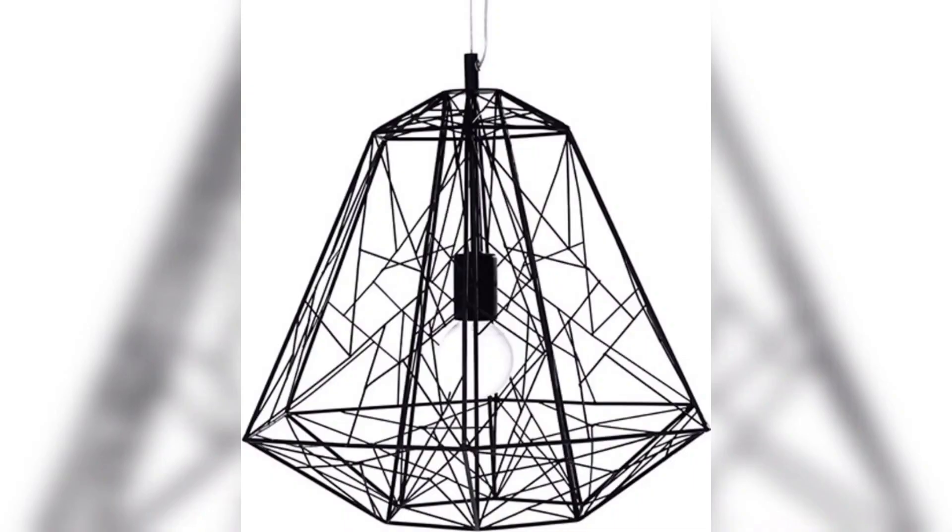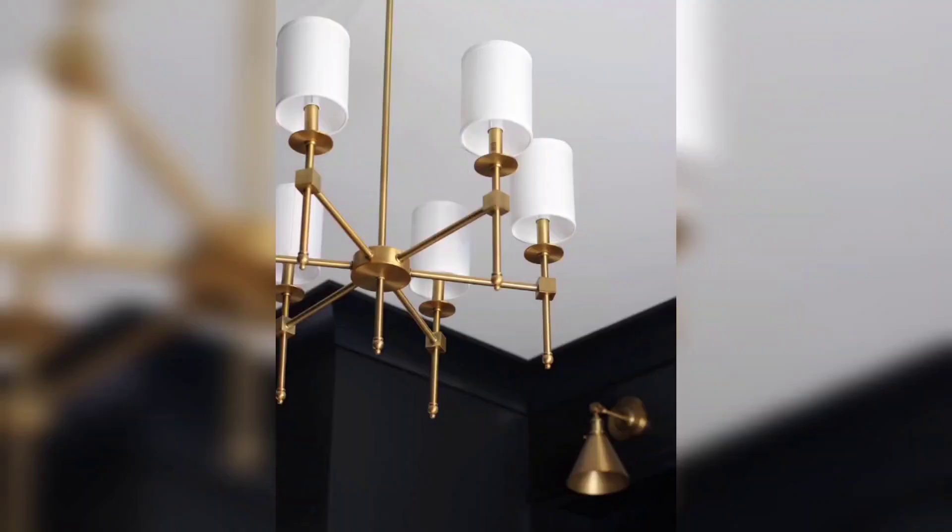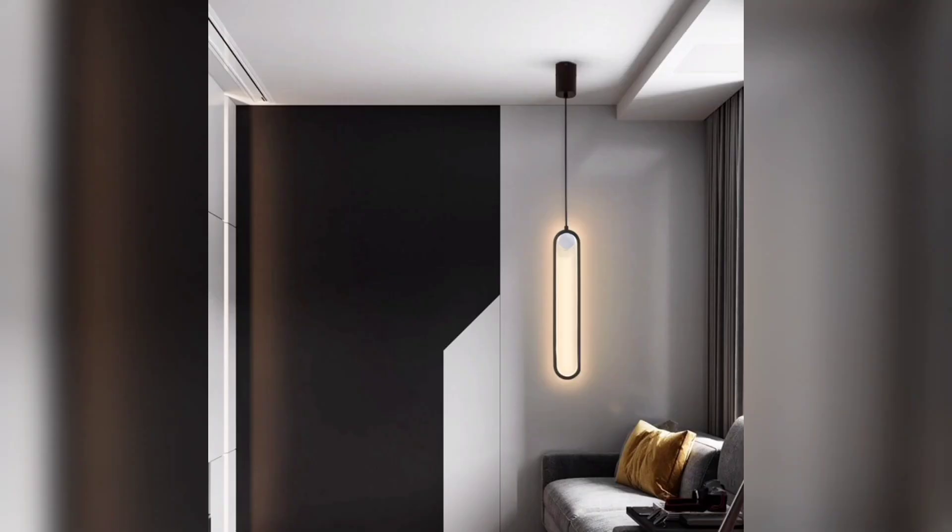Finally, don't forget to consider installing a dimmer switch in your bedroom. It allows you to adjust the brightness of the light according to your mood, and it creates a relaxing and cozy atmosphere.